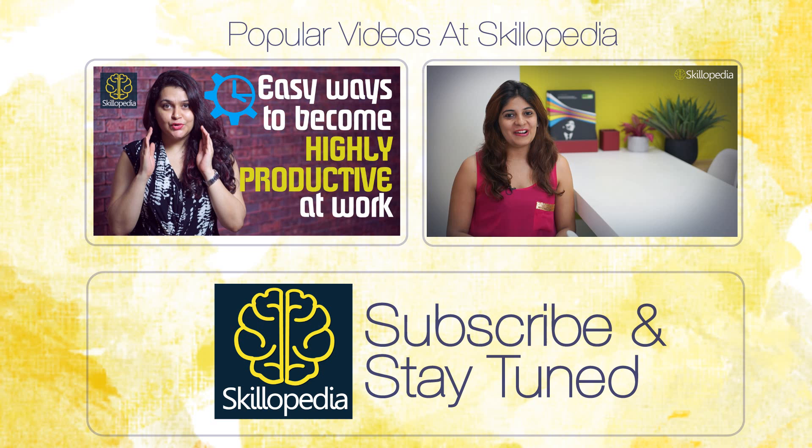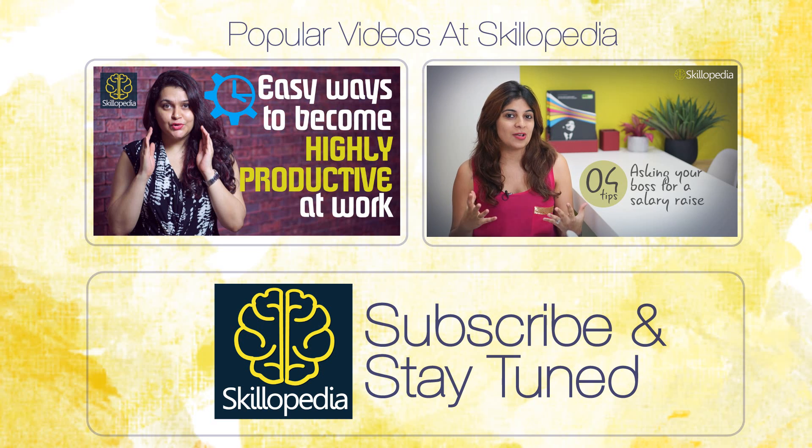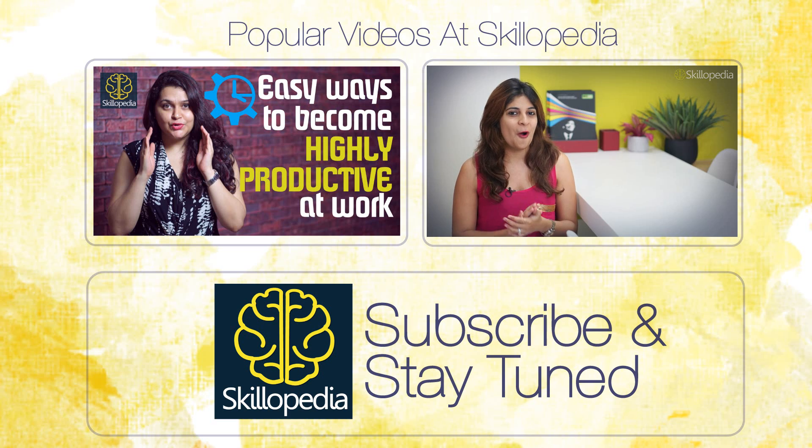Hello everyone, I am Niharika and welcome back to a new lesson. In today's lesson, we are going to learn how to ask your boss for a promotion or for an increment. We all work really hard to either get promoted or get a good raise in our salaries, so how do you really approach your boss? Well, before we go ahead and approach our bosses, let's just do some homework today.